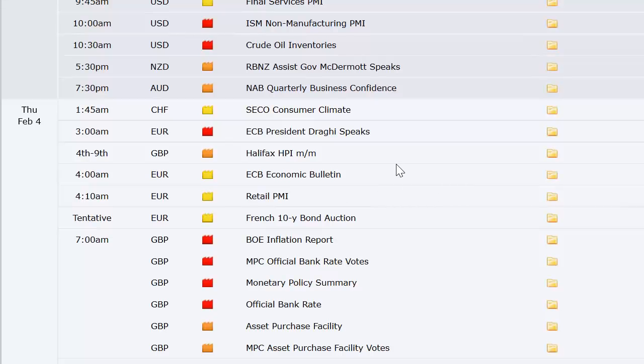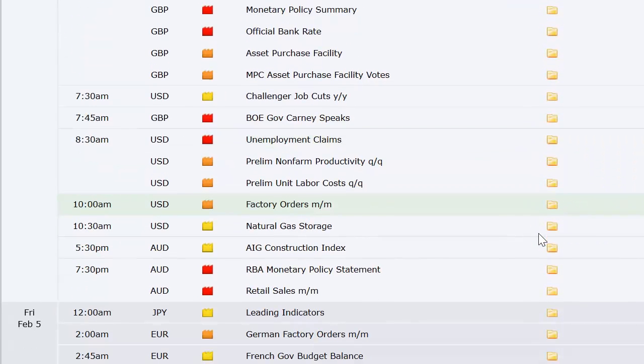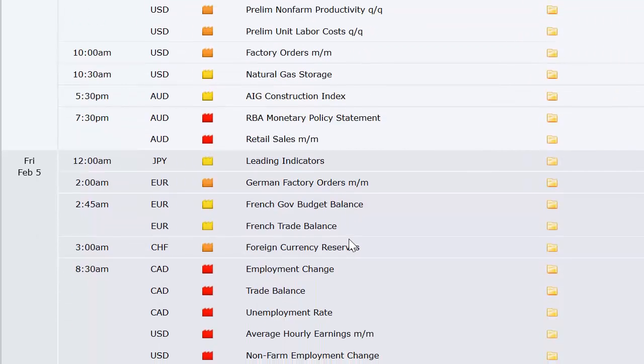There's a French 10-year bond auction — probably not going to rock the world. The UK has their Bank of England inflation report and rate announcement on Thursday morning. Here in the US: Challenger job cuts, unemployment claims, non-farm productivity preliminary, unit labor costs, factory orders, natural gas inventories. Also AIG construction index out of Australia along with their retail sales.